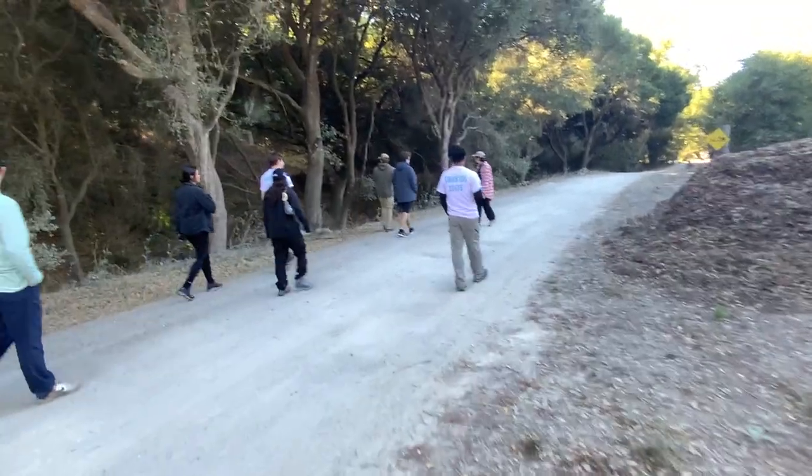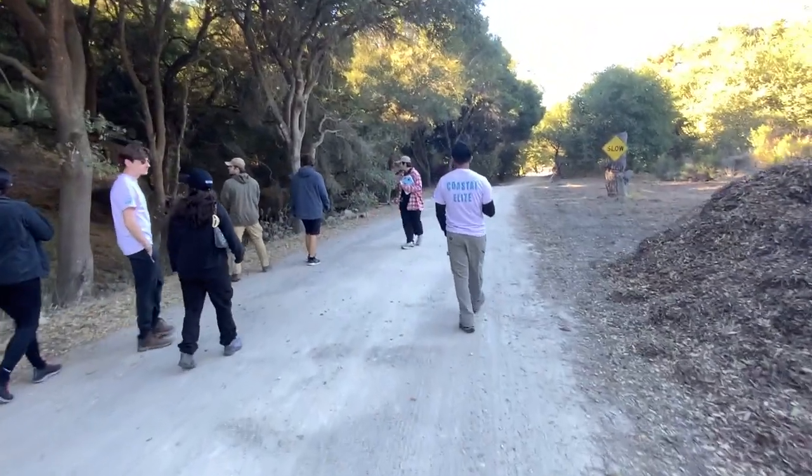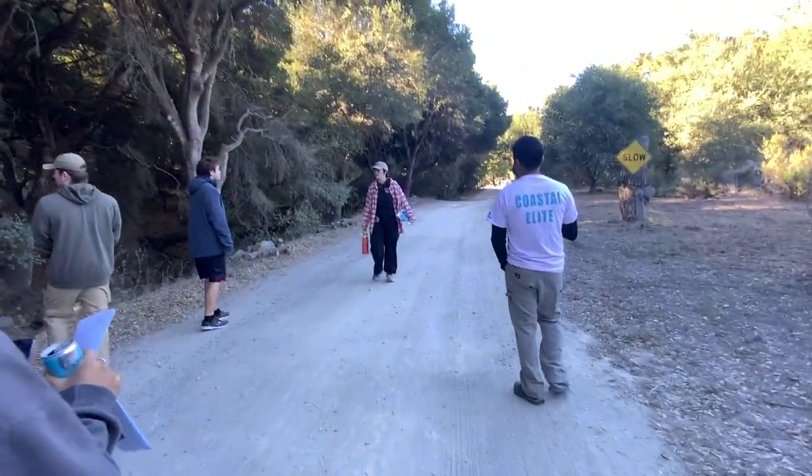This is our second stream on the property. This one's ephemeral, so we only get water during the winter. The larger stream is on the other side of the property.